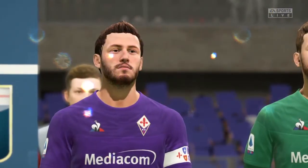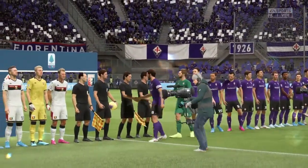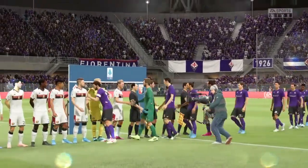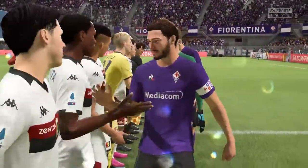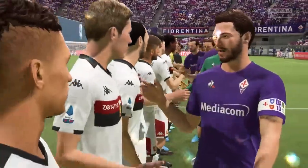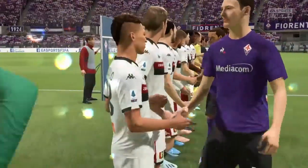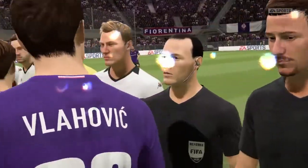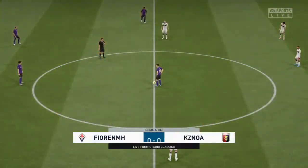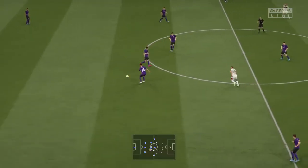We've got a couple of teams here whose strengths are attacking, no doubt about it. So I'm sure they'll be going at each other very quickly. Fasten your seatbelts, this should be fantastic.